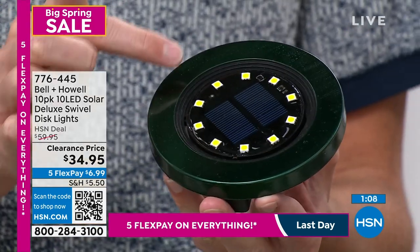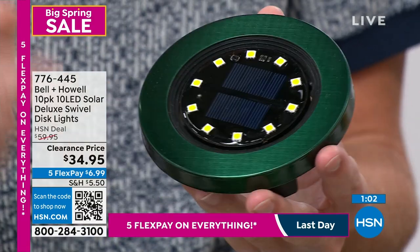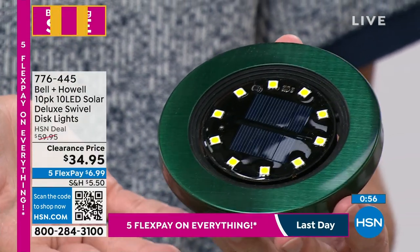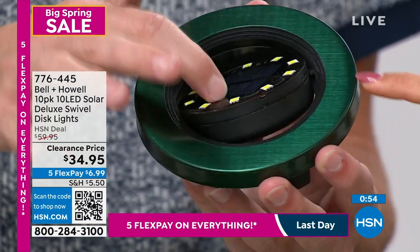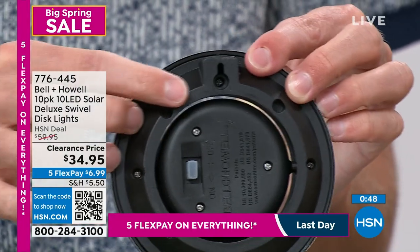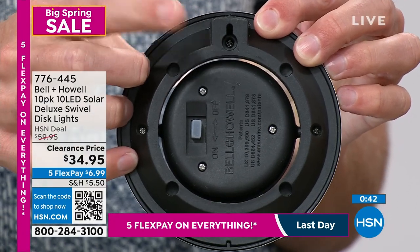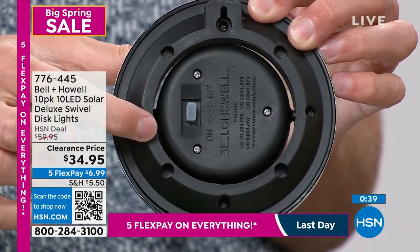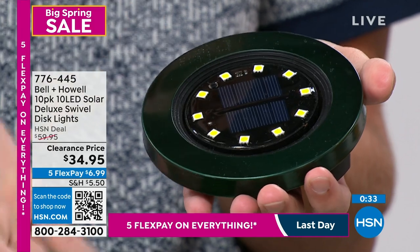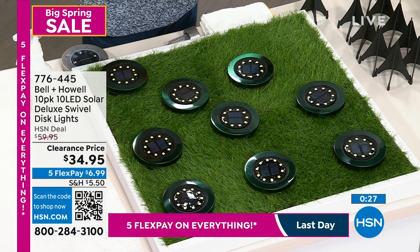You get the stakes and have the option to lay it flat, stake it in, or mount it. We're basically at the maximum number of LEDs we can fit in this. We know what we're doing the rest of the year — nothing better than this coming in. The only reason it's on clearance is because we only have two colors left. We have other Bell and Howell coming in, but nothing with 10 LEDs, nothing that swivels. We just can't afford to do it because of increased tariffs.